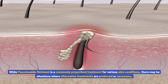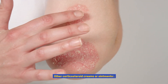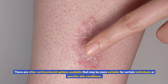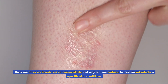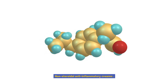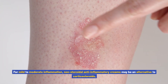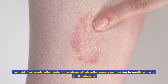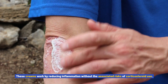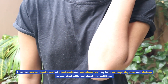Alternatives to fluocinonide ointment: while fluocinonide ointment is a commonly prescribed treatment for various skin conditions, there may be situations where alternative treatments are preferred or necessary. Some alternatives to consider include other corticosteroid creams or ointments — there are other corticosteroid options available that may be more suitable for certain individuals or specific skin conditions, and your healthcare provider can help determine the best option. Non-steroidal anti-inflammatory creams — for mild to moderate inflammation, these creams may be an alternative to corticosteroids, working by reducing inflammation without the associated risks of corticosteroid use.